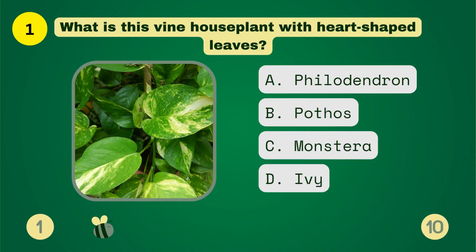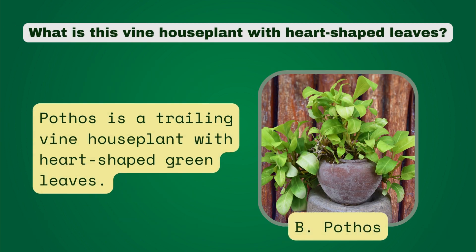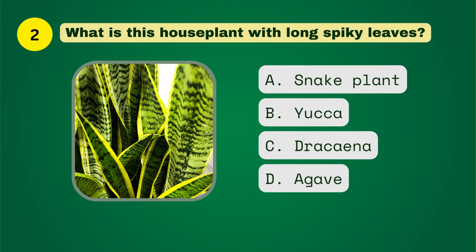What is this fine houseplant with heart-shaped leaves? What is this houseplant with long spiky leaves?